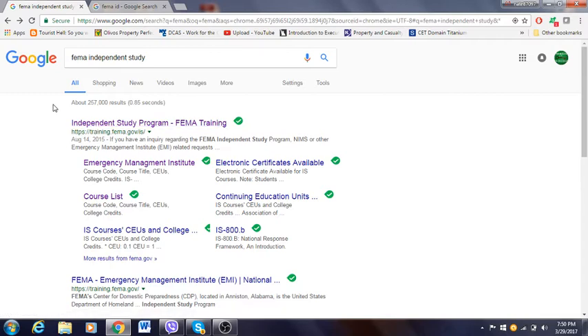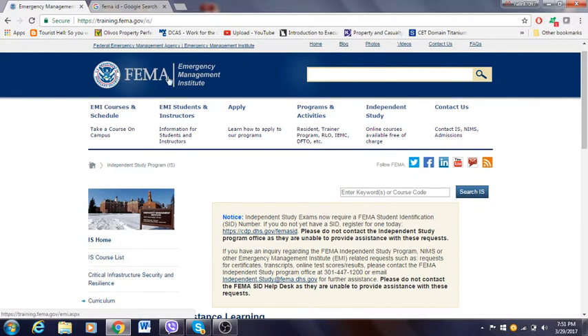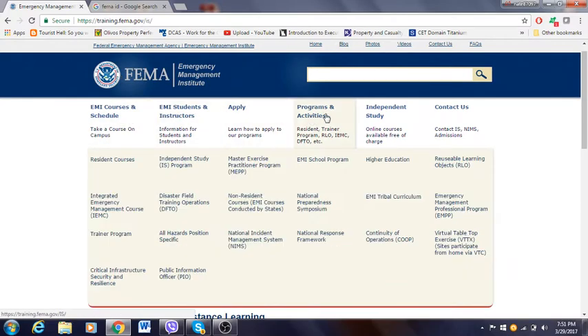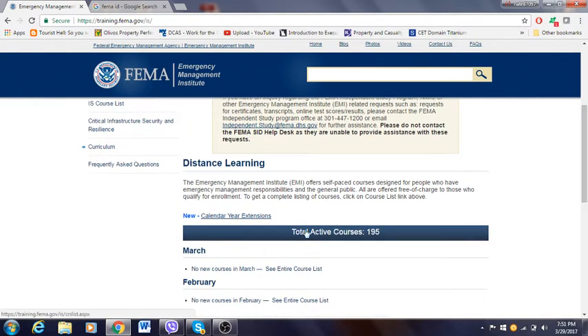First of all, you have to go on Google and put in "FEMA independent study." Once you do that, you click on the first link that pops up. Once you're here, you'll see the front page — FEMA Emergency Management Institute, EMI course schedule, and all that. Then scroll down and click on "Total Active Courses."